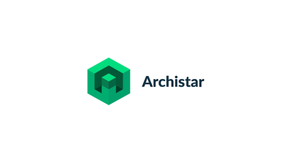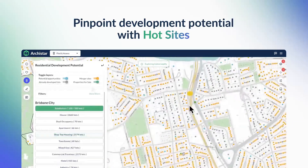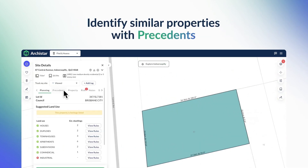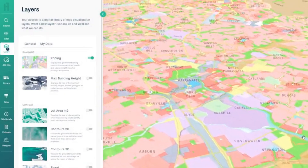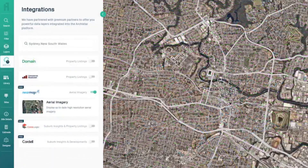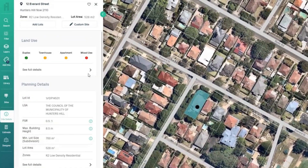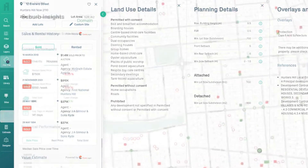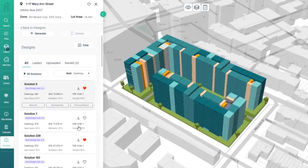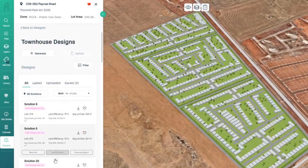Archistar targets the way property professionals find, assess and design sites. Its primary function is to find and reveal the highest and best use of any site alongside planning details. It has a highly visual and user-friendly platform providing all the information needed to evaluate a site, with the ability to overlay vast amounts of data, click on lots of land to get planning details, and run due diligence. Through uploading tens of thousands of government documents into the system, the app follows planning rules in the generation of options, and connections with data partners also let you access property market activity and insights.